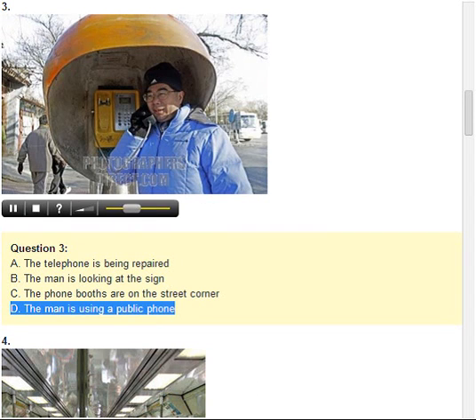Number 3. Look at the picture marked number 3 in your test book. A. The telephone is being repaired. B. The man is looking at the sign. C. The phone booths are on the street corner. D. The man is using a public phone.